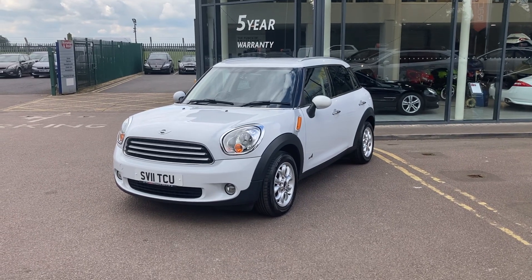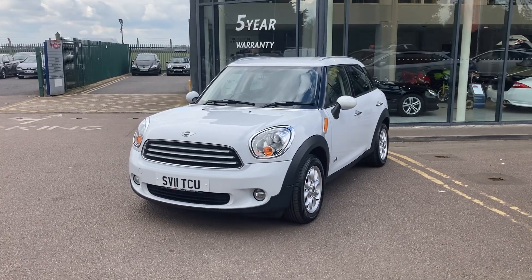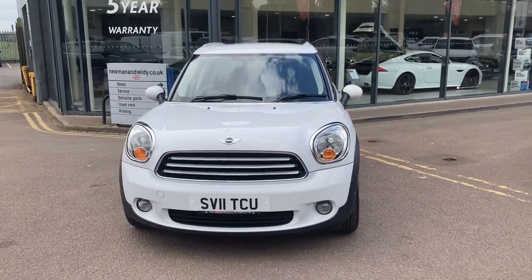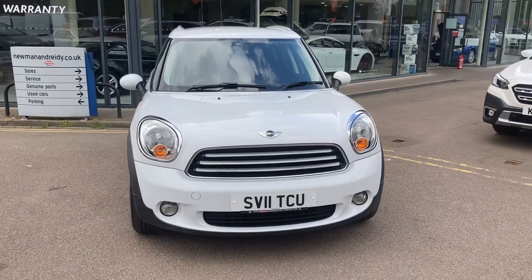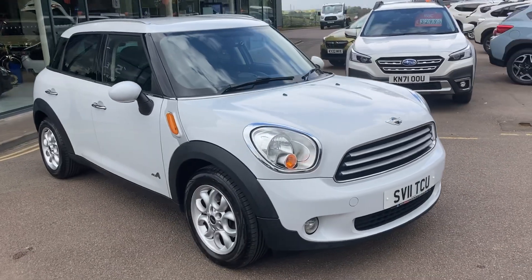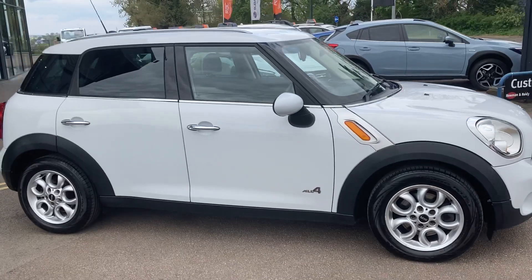Hi everybody and welcome to Newman and Reedy. Here we have for sale a beautiful 2011 Mini Countryman 2 litre diesel Cooper, finished in pepper white. Nice looking car. It is also the four wheel drive, so good for all weather conditions.